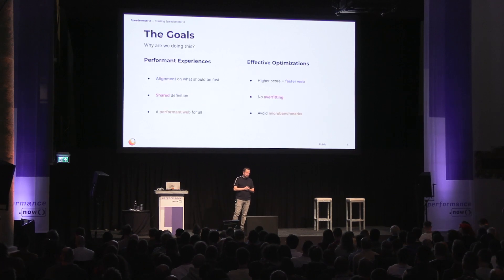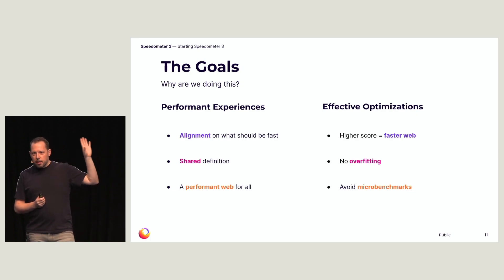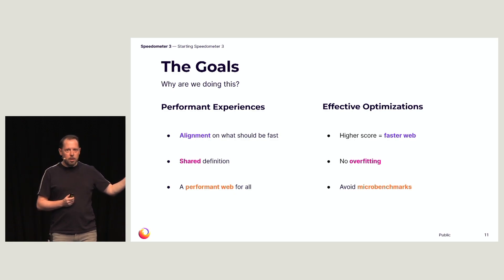What are the goals of Speedometer? First, Speedometer provides a place where browser vendors can talk to each other and align on what should be fast. It allows a shared definition of what it means to be a good implementation of the web. When doing that, it has other advantages — we can look at things such as accessibility or language features used only by smaller languages, include them in the benchmark, and create a real incentive for browser developers to make sure they perform well, leading to a better web experience for everyone.